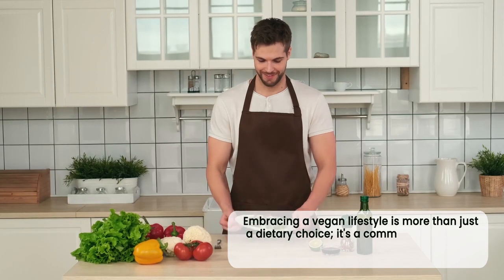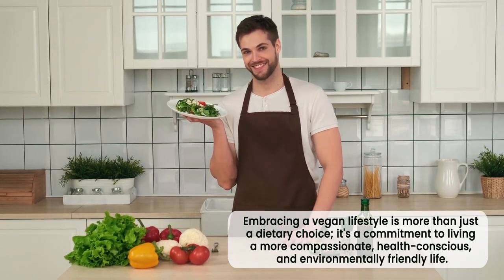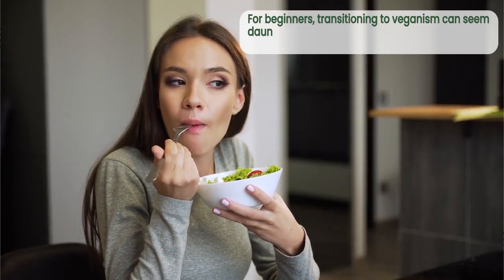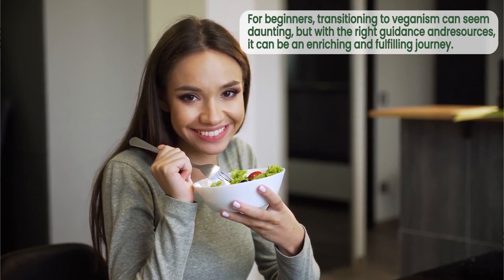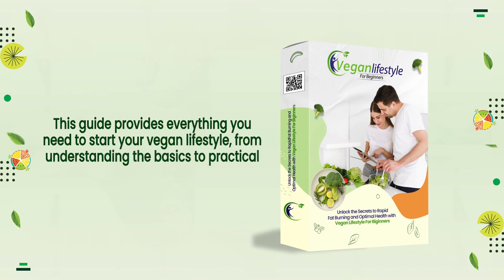Embracing a vegan lifestyle is more than just a dietary choice — it's a commitment to living a more compassionate, health-conscious, and environmentally friendly life. For beginners, transitioning to veganism can seem daunting, but with the right guidance and resources, it can be an enriching and fulfilling journey. This guide provides everything you need to start your vegan lifestyle, from understanding the basics to practical tips and benefits.